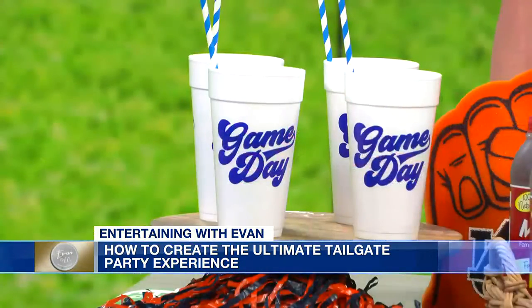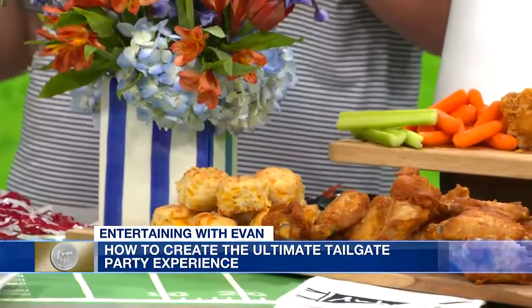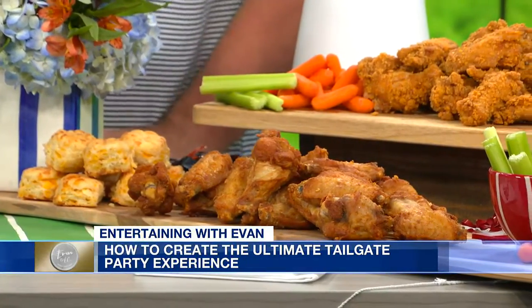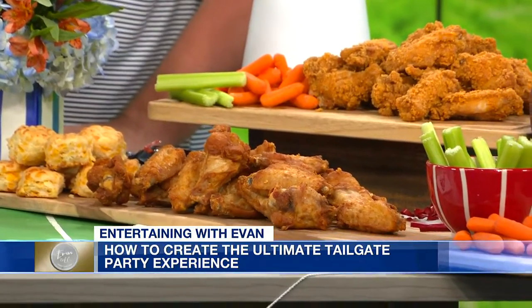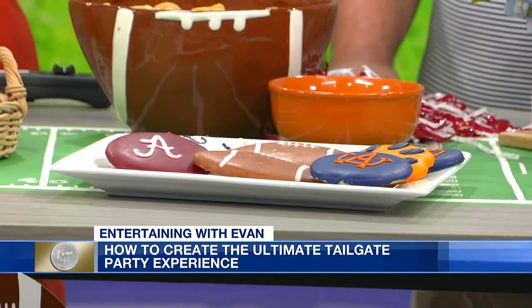The food may be the most important part. We have quite the spread of tailgate food: wings with celery and carrots — you can't have wings without the celery — chips, dip, cookies, and cheese biscuits. You can decorate these with your team colors. You can have your kiddos help at home, or just stop by the local bakery and pick them up. Make it simple, because there's a lot to unpack when you're going to tailgate on campus. Even the chicken wings — pick those up from the grocery store.